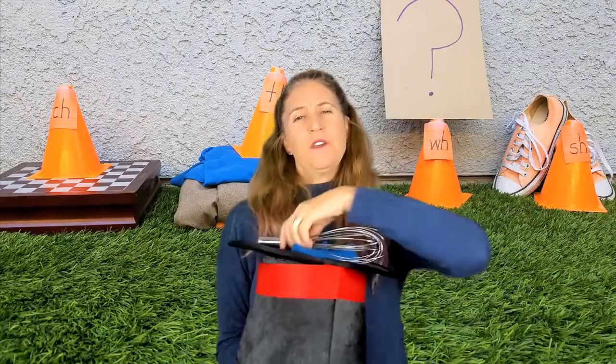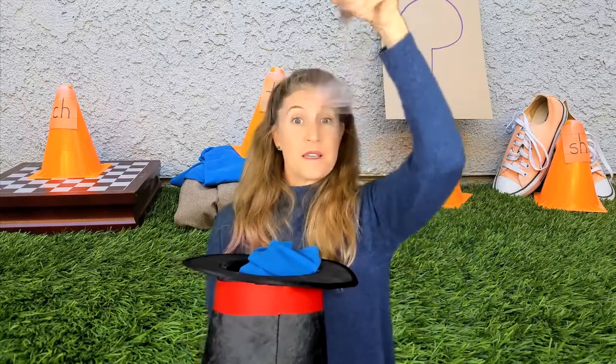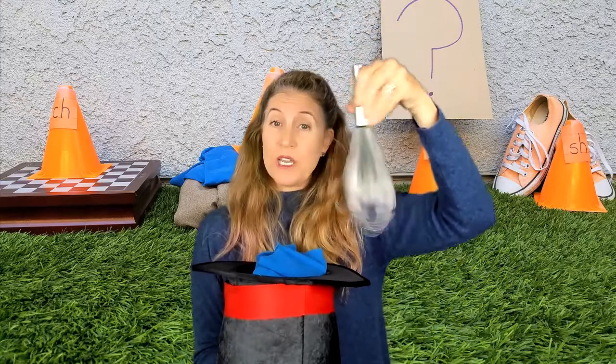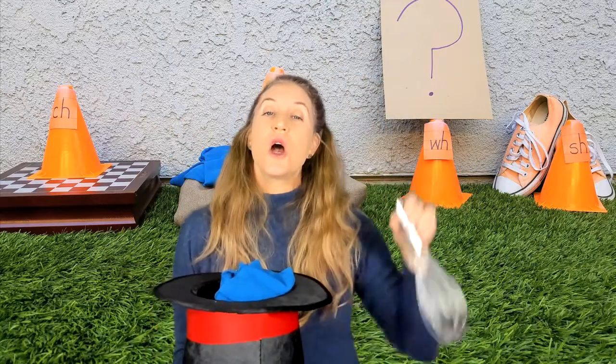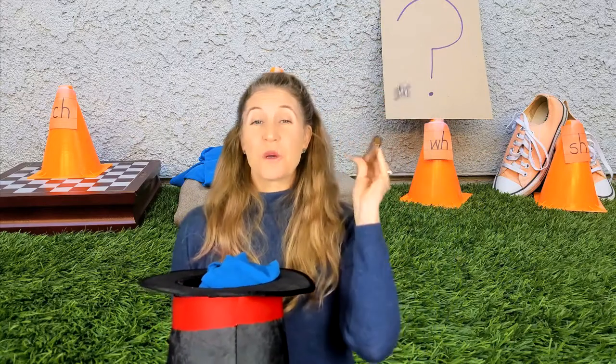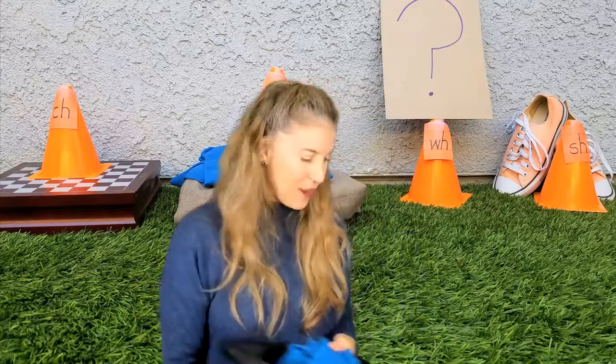Some of you might not know what this is. This is called a whisk. I use it sometimes when I am cooking. Listen to hear what you hear in that word. W-w-wisk. Do you hear it as a ch, a f, a w, or a sh? If you said W-H, you were right. Whisk is that w-w sound. Nice job, rascals.